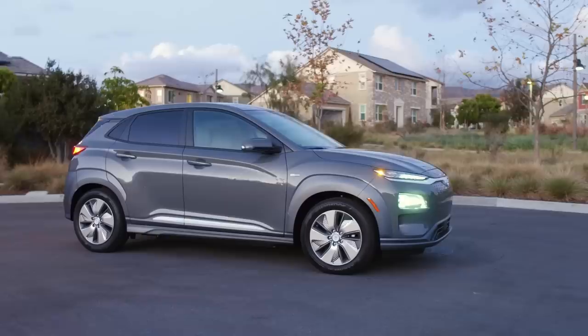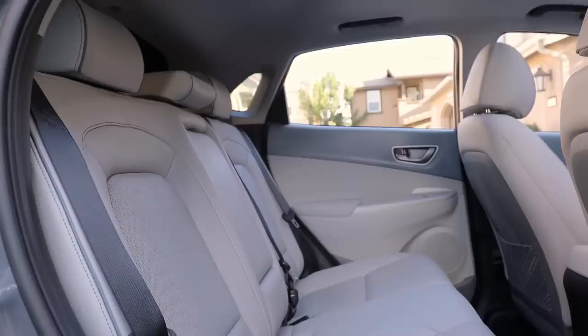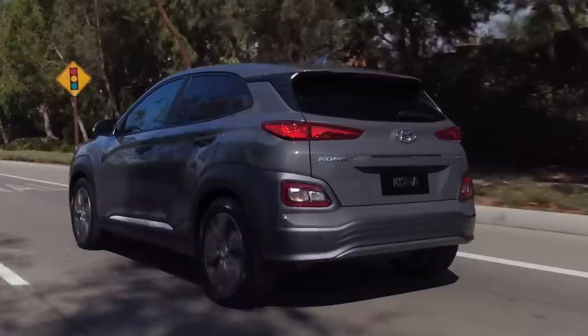We picked a Kona EV up for our long-term fleet. We really enjoy commuting in ours — the stereo is better than most in the class, although that rear seat is kind of tight for big infant seats. Rear seat infant accommodations aside, we liked the Kona Electric so much we gave it our Editor's Choice Award for the top EV of 2019. Good job, Kona. This is one electric that won't be wearing the Kona shame.